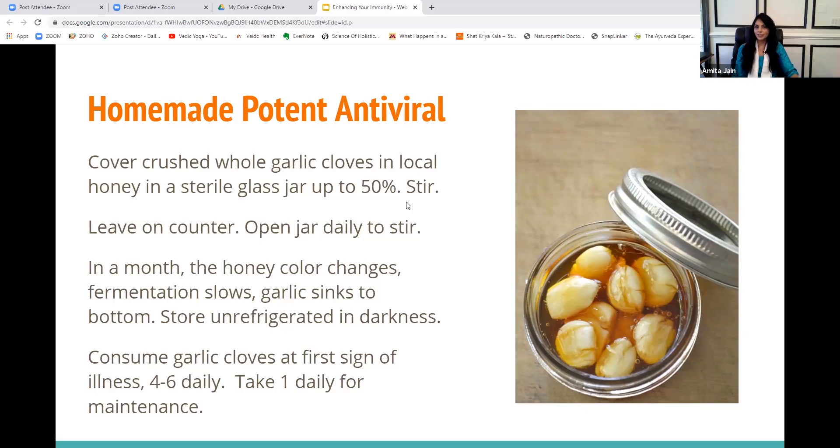Fatigue, not feeling like yourself, a little itchiness in the throat or discomfort in the chest in terms of how you're breathing — right at the first sign, you're going to start taking a clove of this garlic every four to six hours. So through the day, you can take four to five cloves and just chew on it or swallow it.